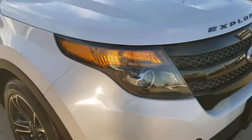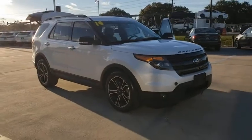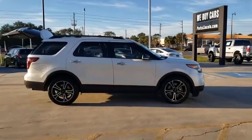We are pleased to show you the 2014 Ford Explorer. You've got a lot of capabilities to call on in a Ford Explorer. Don't underestimate your choices. This vehicle has less than 85,000 miles.